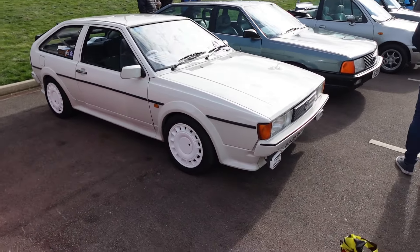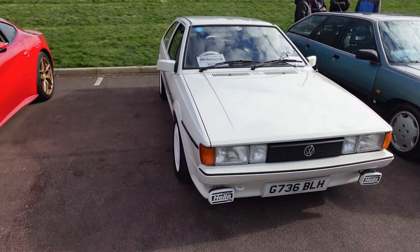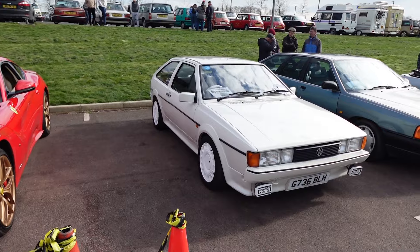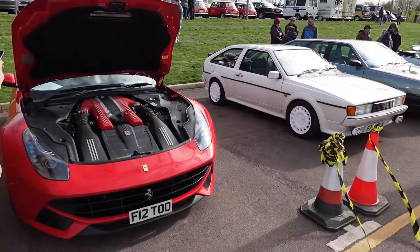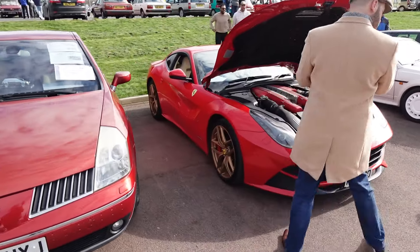It's a very 80s-looking Sirocco — I think I've seen this one before. It belongs to Wrenching Wench. I quite like Siroccos, though this one is a little bit overdone in terms of the body kit and the white bits, but as I said it does make it look very 80s.